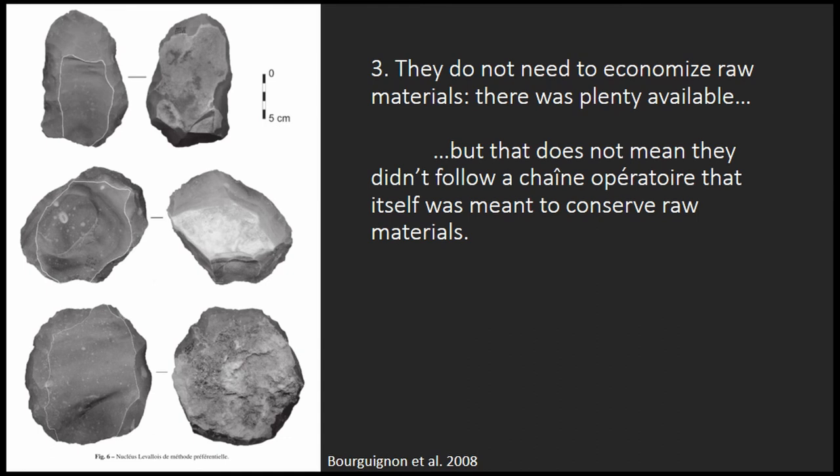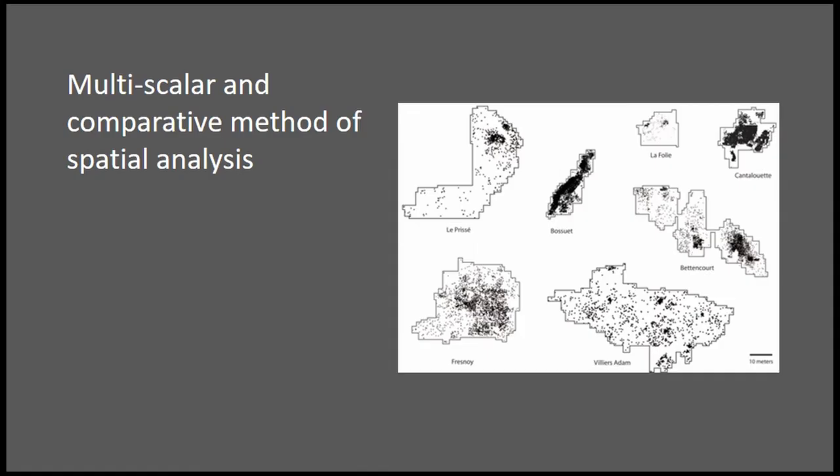They don't need to economize raw materials because there are plenty available, but that doesn't mean they're not using well-established chaîne opératoire methods. The Levallois method from many studies really does economize raw materials, so it's probably other things — like custom and culture — prompting them to use these extremely highly organized methods of core production. The main point is that together you can use these two methods to look at site formation and really understand how objects are being produced and utilized at archaeological sites. Thank you very much.